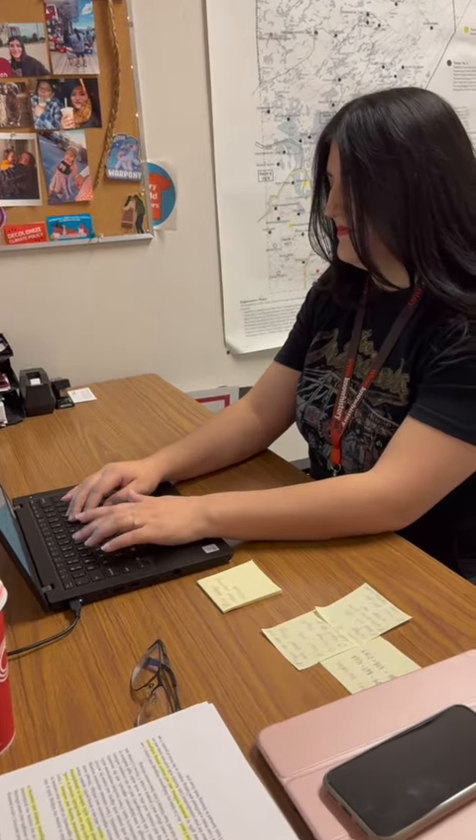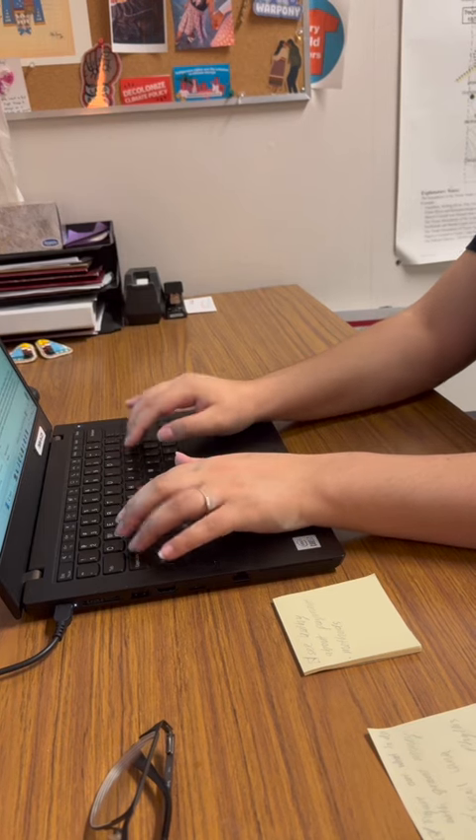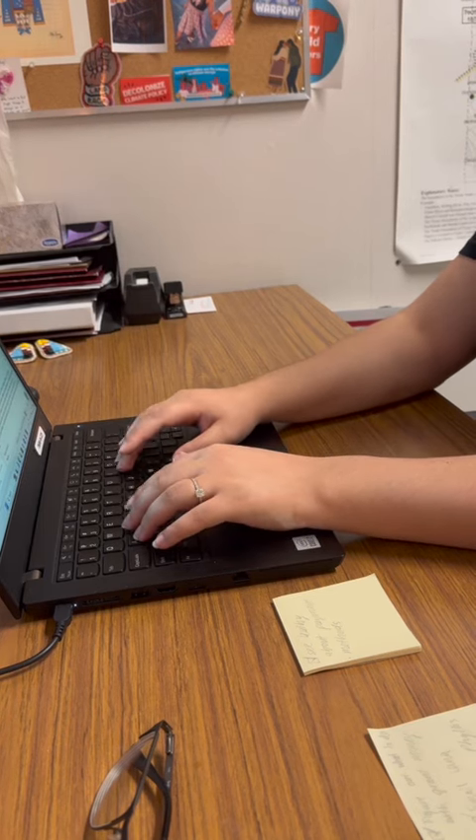So the first thing I do in the morning is check my emails. Today I had to answer emails about collections tours and school programs and some new and exciting collaborations that we're working on.